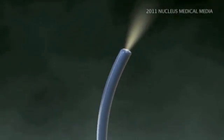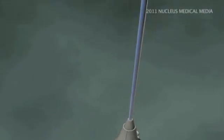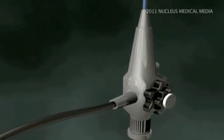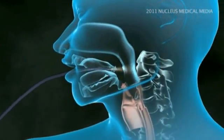This procedure is performed by a gastroenterologist using an endoscope, a long thin flexible tube with a tiny camera attached to the end. It allows your doctor to see inside your stomach on a monitor.